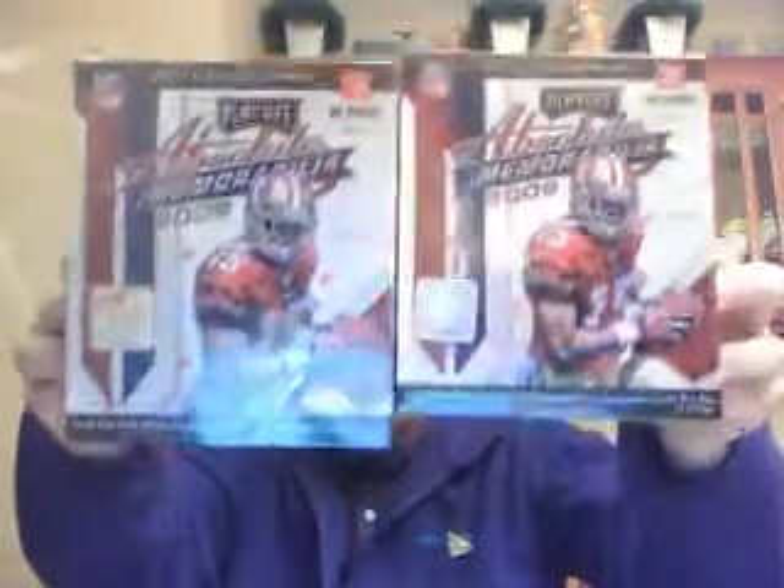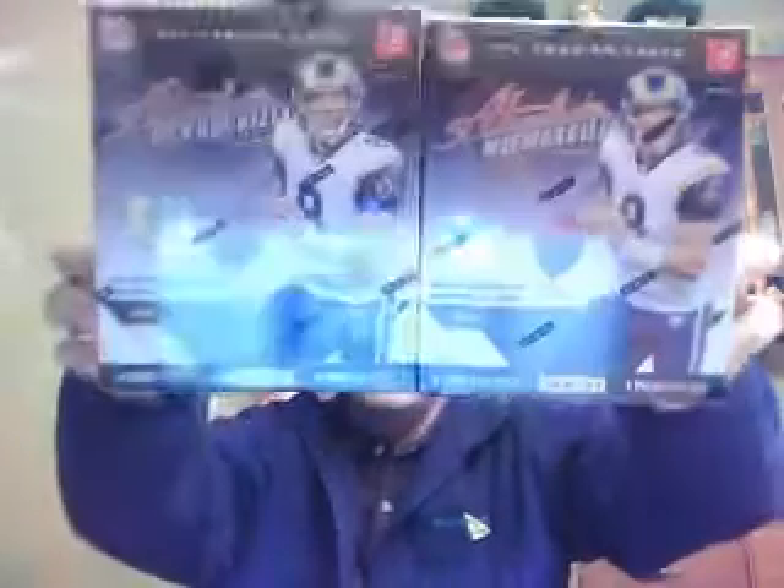Single box of Triple Threads Football. Single box Rookies and Stars. We have two singles of '09 Absolute Football — a couple boxes of that. Single box of 2010 Crown Royale. Single box of 2010 Certified Football. And two singles of 2011 Absolute Football. So lots of choices tonight. We can do a big box break like we did last week on Friday night — whatever you guys want to do.